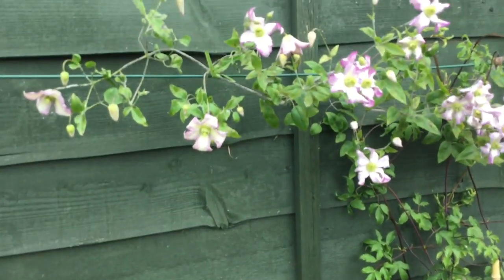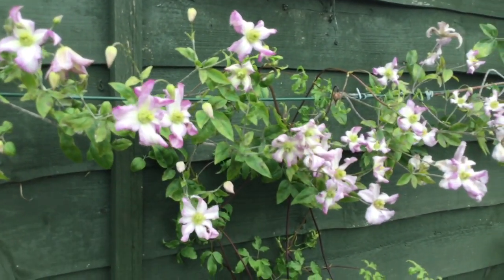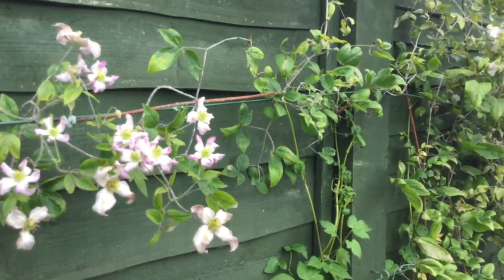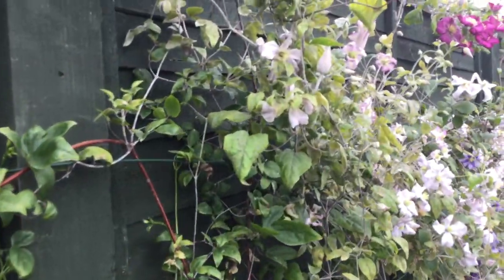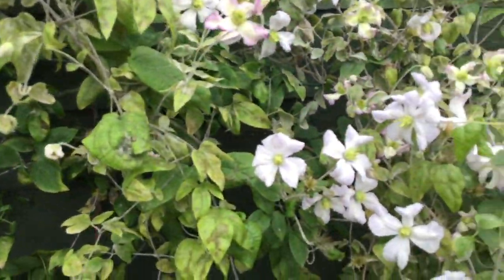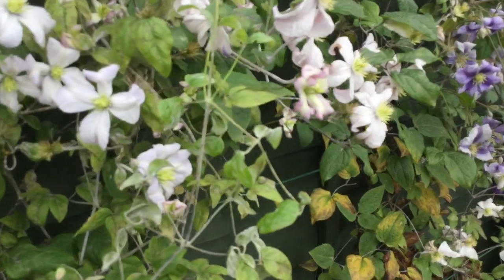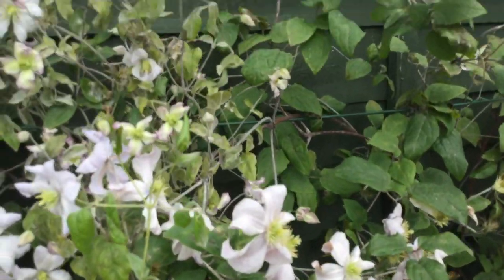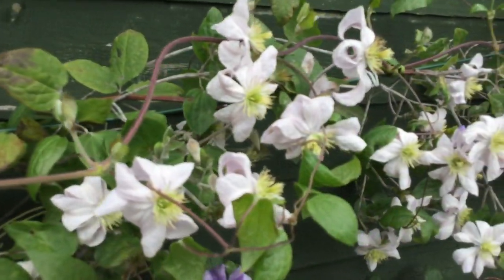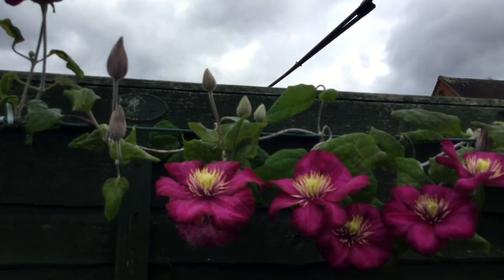And now for the later flowering ones. This is Little Nell — a lovely bi-colour viticella. Next to her, we've got White Prince Charles, a late large flowered hybrid. It's been out for a long time. And above it, Ville de Leon.